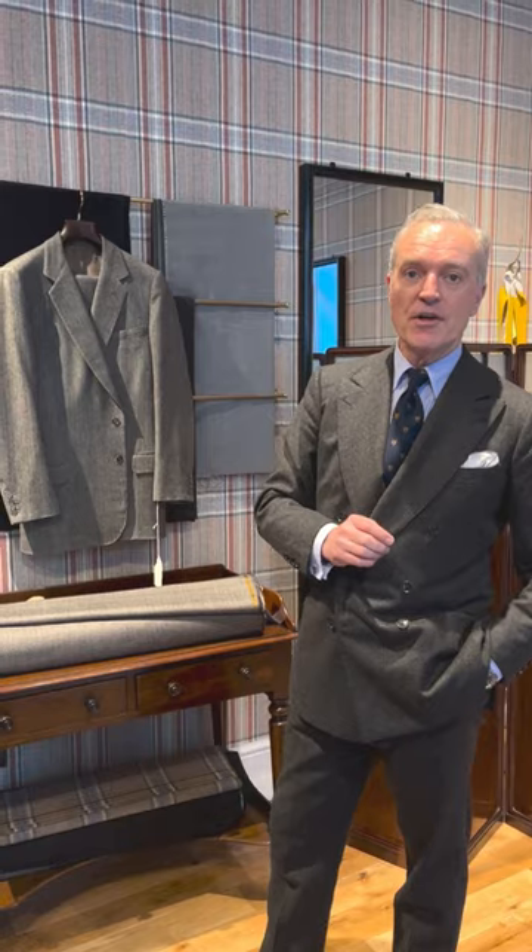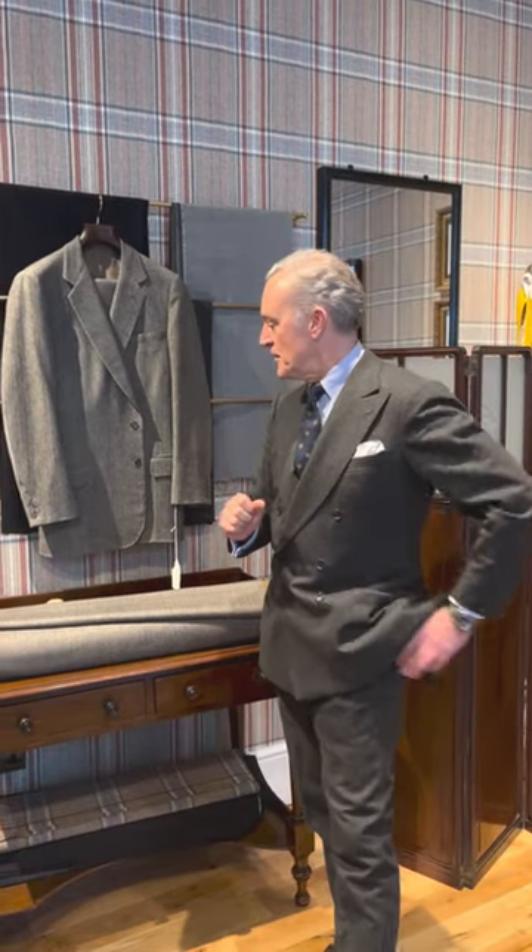Hello, my name is Douglas Cordo. I'm the Managing Director of Fox Brothers in Somerset. I'm here today at Huntsman with an incredibly exciting project.